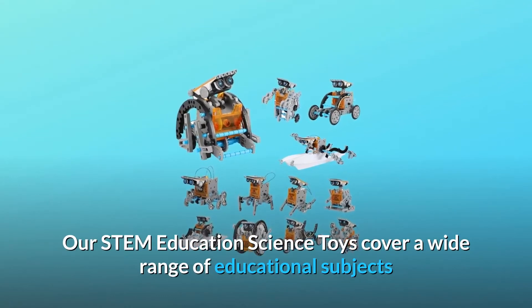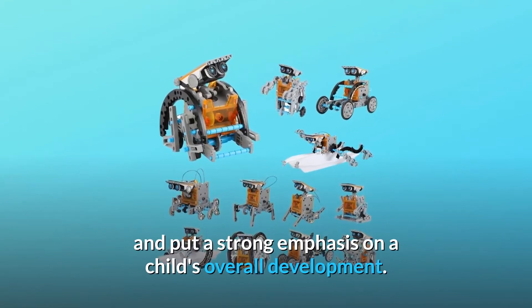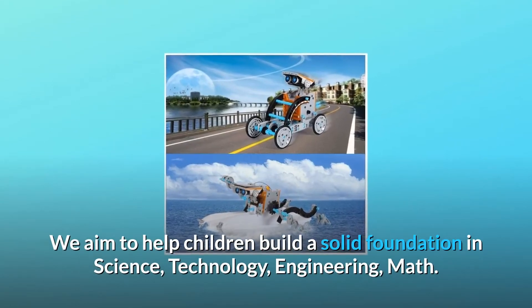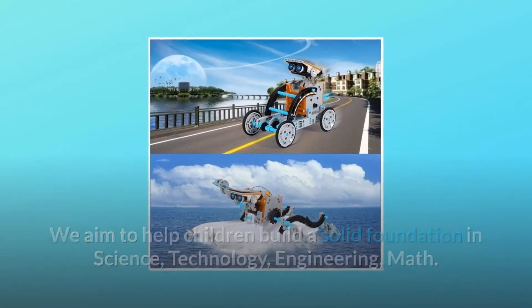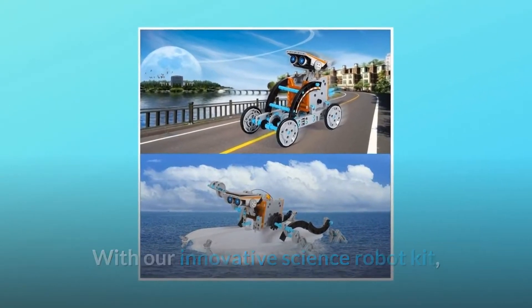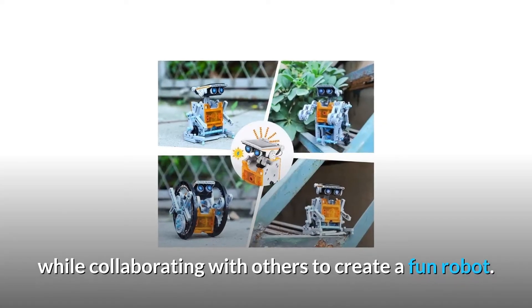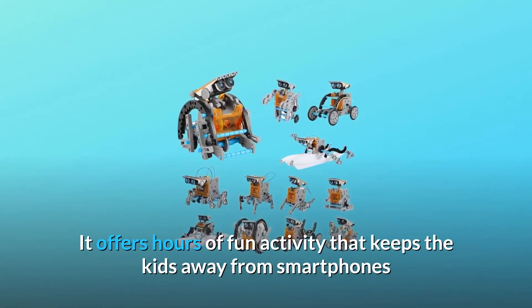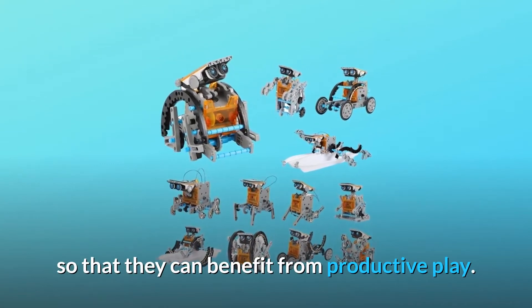Our STEM education science toys cover a wide range of educational subjects and put a strong emphasis on a child's overall development. We aim to help children build a solid foundation in science, technology, engineering, and math. With our innovative science robot kit, rest assured your kids are spending their time getting a brain push while collaborating with others to create a fun robot. It offers hours of fun activity that keeps the kids away from smartphones so that they can benefit from productive play.